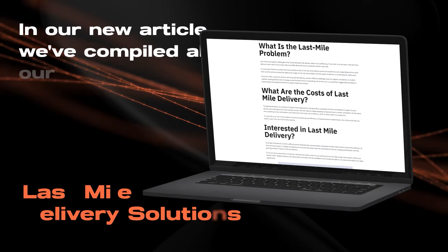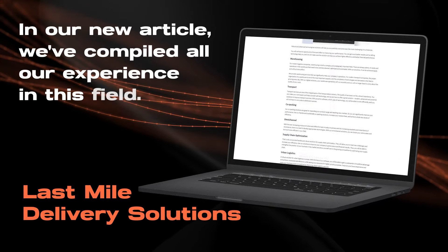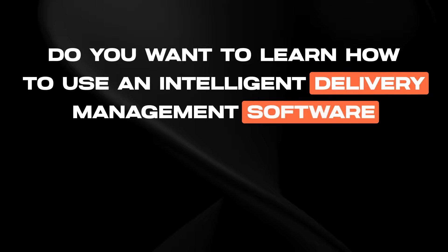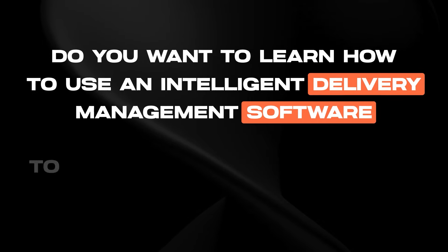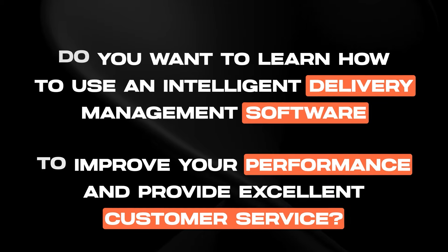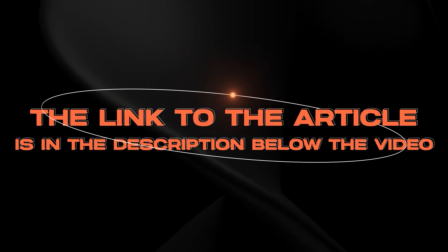In our new article, Last Mile Delivery Solutions, we've compiled all our experience in this field. With this, you can learn how to use an intelligent delivery management software to improve your performance and provide excellent customer service. The link to the article is in the description below the video.